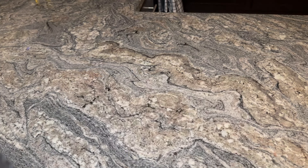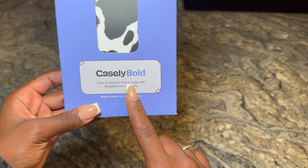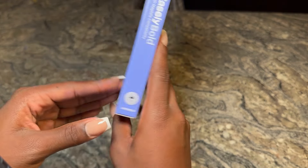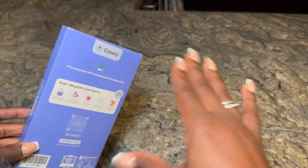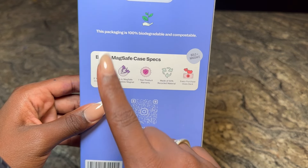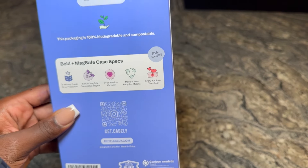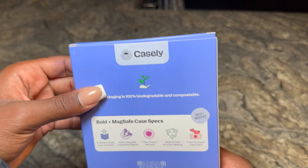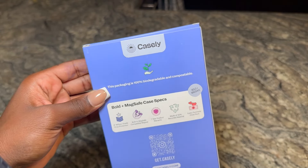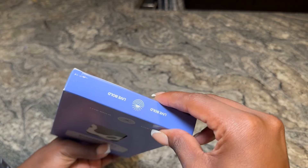All three cases I ordered are the Casely Bold — ultra-protective phone cases with MagSafe compatibility. They also have drop-test protection. We've got built-in MagSafe, drop-test certification, a one-year product warranty, made from 50% recycled materials, and every product gives back. You honestly can't do better.